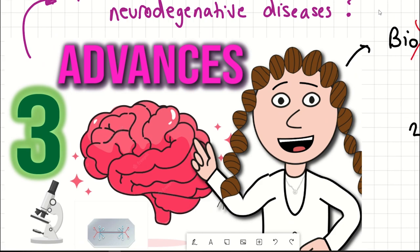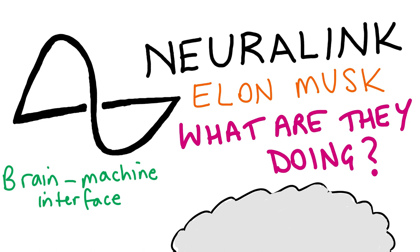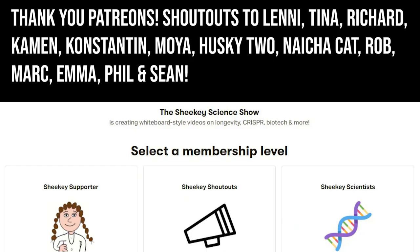In fact, we've only spoken about three advances here, and the fourth bonus technology I chose not to mention are brain-machine interfaces, because I made a video on this previously. So with that, I hope you've enjoyed this video. Thank you to my Patreon supporters, and thank you for listening.